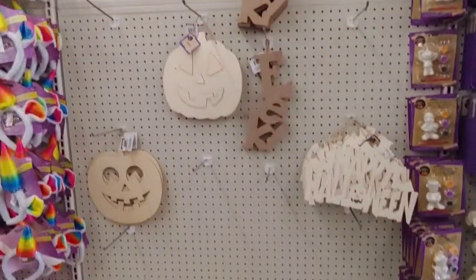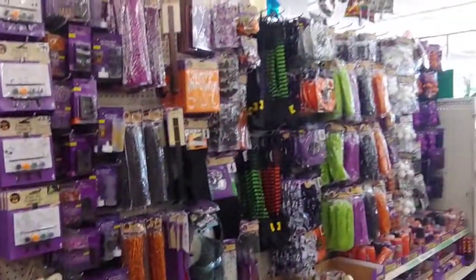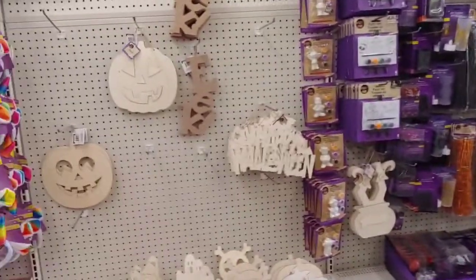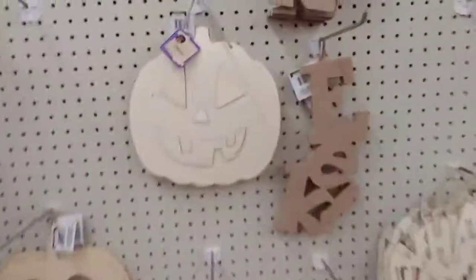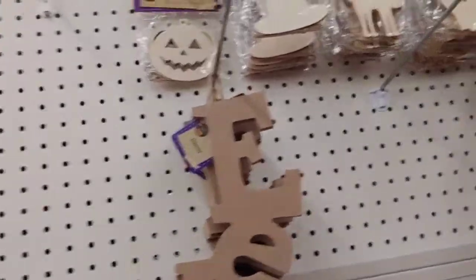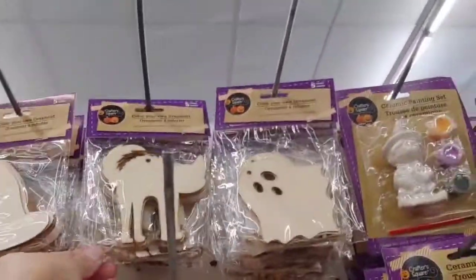Halloween! They have their Halloween stuff out — how cute it is. What does it say? Eek! How cute are those?